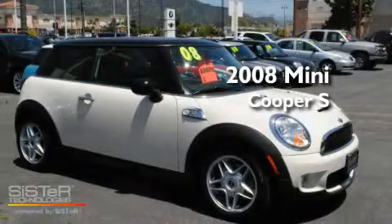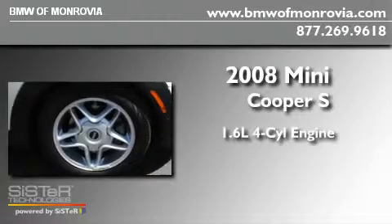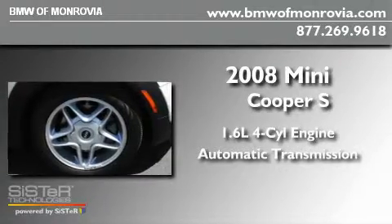This is a 2008 Mini Cooper S. It has a 1.6-liter four-cylinder engine and an automatic transmission.